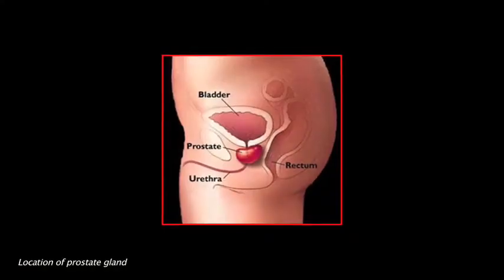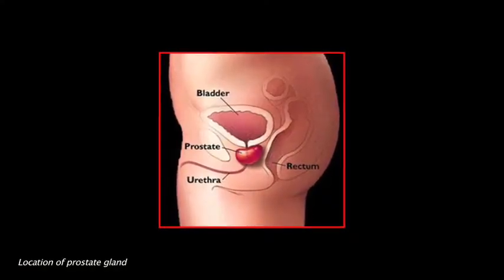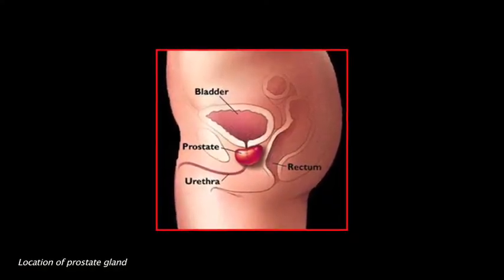The way the biopsy is done is essentially a blinded sextant procedure. The urologist goes in with a needle and essentially tries to sample different parts of the prostate. The hope is that by sampling different locations in the prostate, if cancer is present, that's going to be picked up.